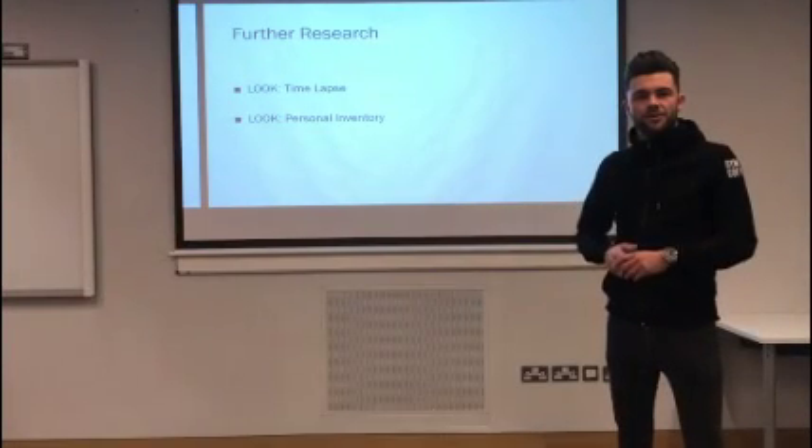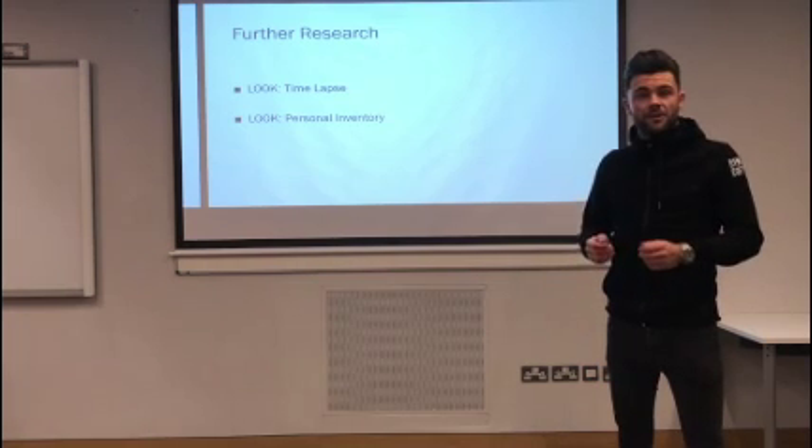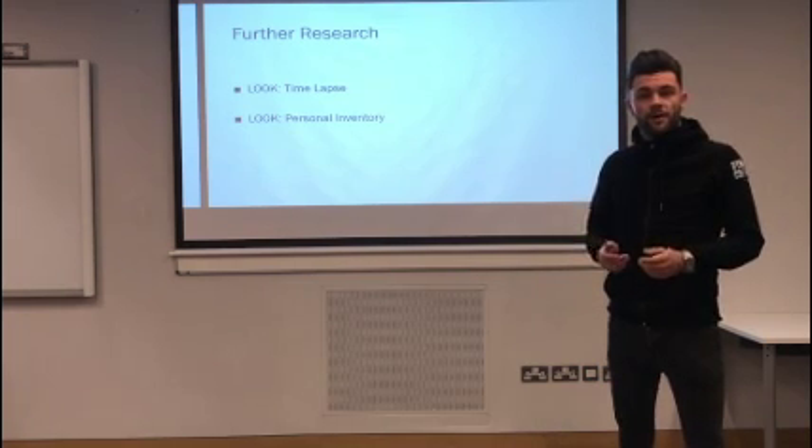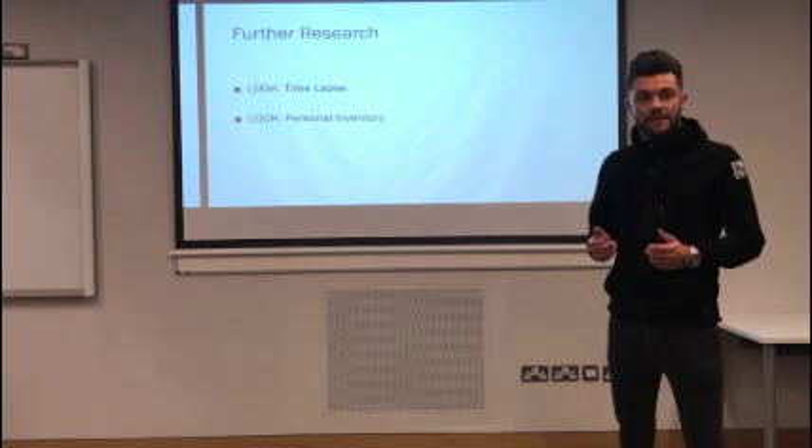The video we just showed you highlights the number one requirement from users that we tested across all methods. We've decided to follow up with two more IDEO research methods to validate this requirement. The first is the look technique of time-lapse. According to IDEO, this method is useful for summarising activity over time using time, space, and location. With mobile payment emerging as a potential requirement, we plan to use this method to monitor current ticket booths at peak times to help validate this as an update for the app.